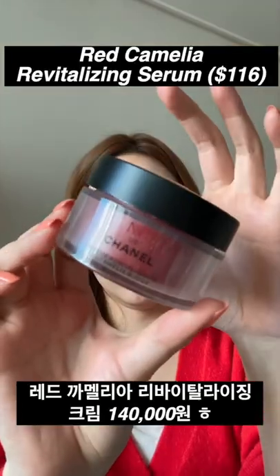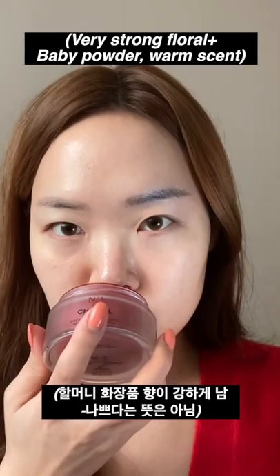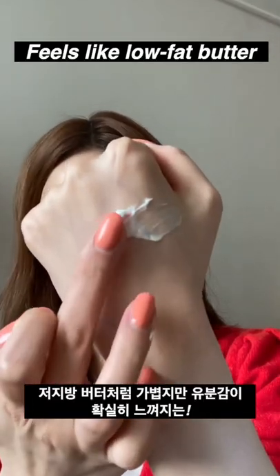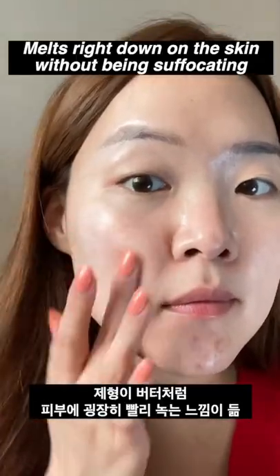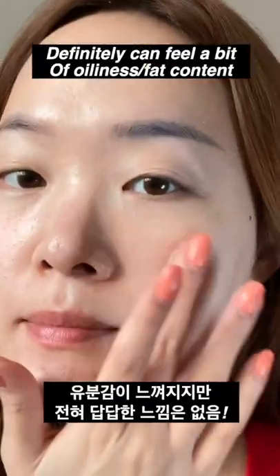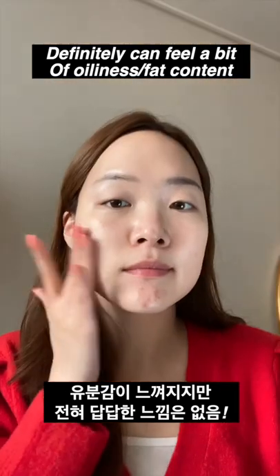Moving on to the cream. This was my personal favorite, as the formula literally feels like low-fat butter. It just melts right into your skin without leaving a suffocating layer of occlusiveness. It's on the pretty light side, but you can definitely feel a bit of fat content, so it's very moisturizing.